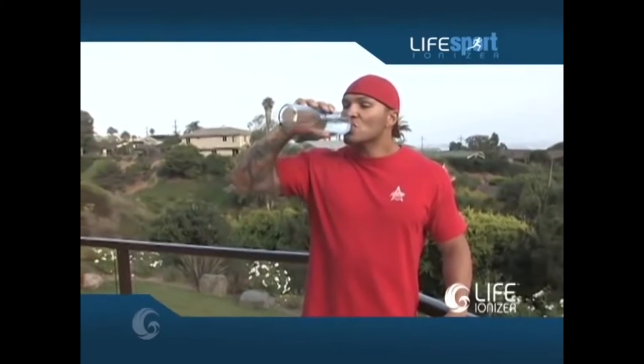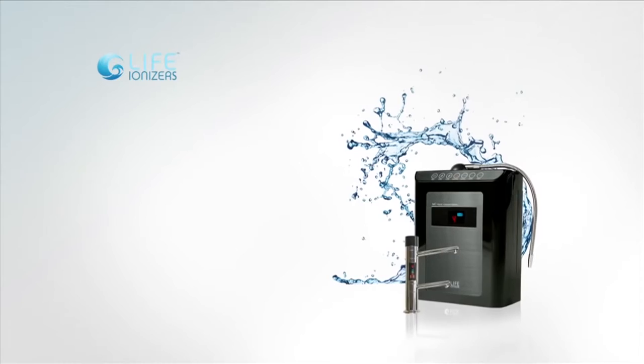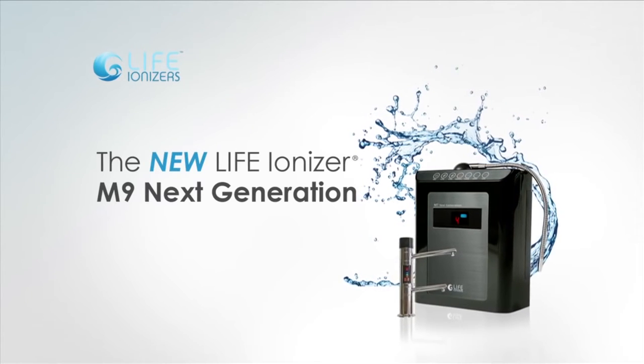Once you understand that the most effective hydration comes from microclustered water readily absorbed into cells, you'll be on the path to preventing dehydration-related diseases. When it comes to what I put in my system, Life Ionizer is the top of the line — hands down the best. Whatever system you have, if you don't have a Life Ionizer, you're cheating yourself.